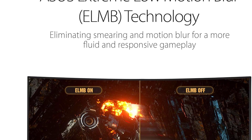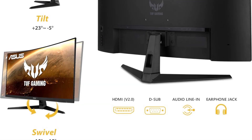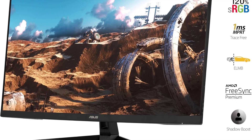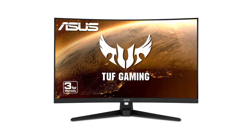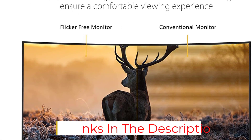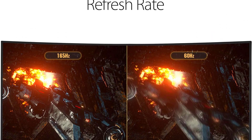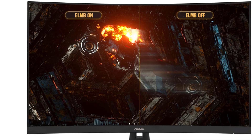Designed with gamers in mind, this monitor boasts an ultra-fast 165Hz refresh rate, equally beneficial for 3D modelers navigating complex scenes. ASUS Extreme Low Motion Blur (ELMB) technology enables a 1-millisecond MPRT response time in conjunction with Adaptive Sync, eliminating ghosting and tearing for razor-sharp visuals. The Adaptive Sync capability makes it compatible with both Nvidia GeForce and AMD Radeon graphics cards, offering flexibility for users with various system configurations.